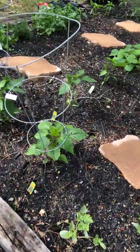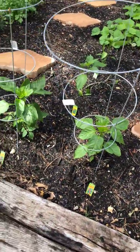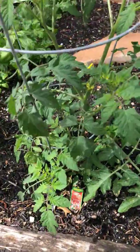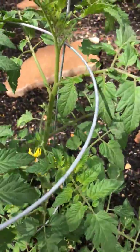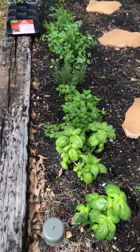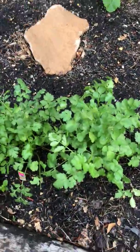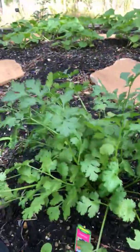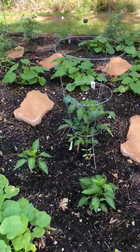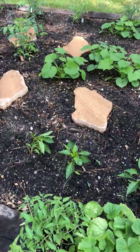My peppers are doing good — some jalapenos and pimento peppers seem to be doing well. There's another tomato plant with Super Sweet 100s and you can see the flowers there. The basil, parsley, rosemary, and cilantro are looking great — you can see how big and bushy the cilantro is. Bell peppers are in there too.